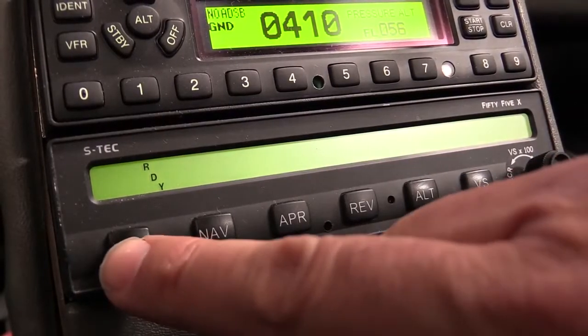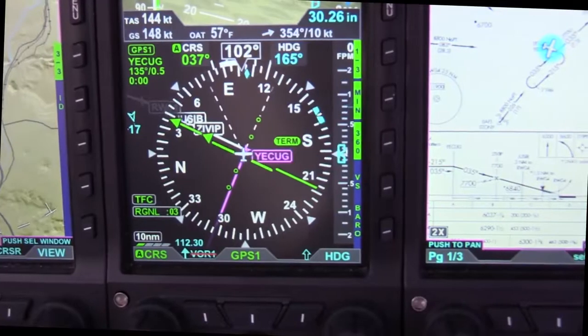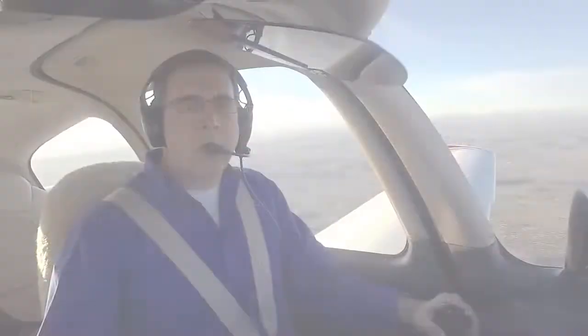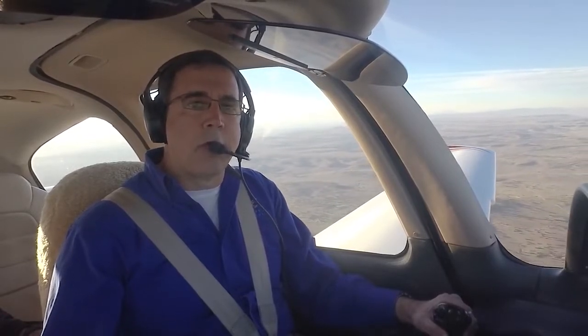The STEC System 55 is a popular retrofit autopilot for legacy aircraft, and now it's even more capable with full integration with the highly flexible Evolution 2500 from Aspen Avionics. Hi, I'm James Buck, Director of Flight Operations for Aspen Avionics. In this short video we're going to show you some of the benefits of the STEC 55X autopilot solution that provides enhanced safety and precision for general aviation pilots.